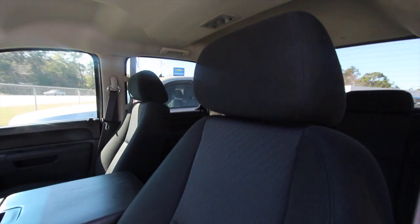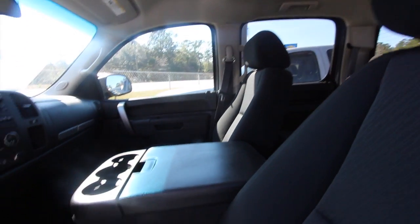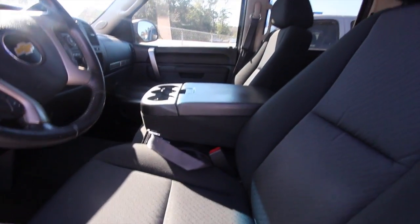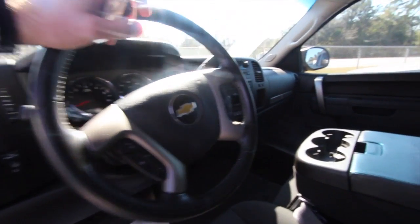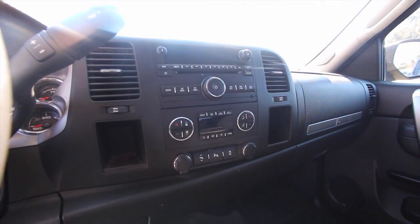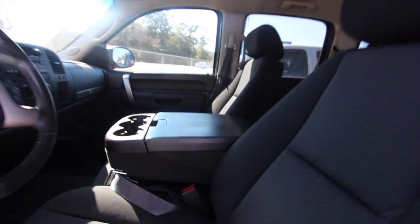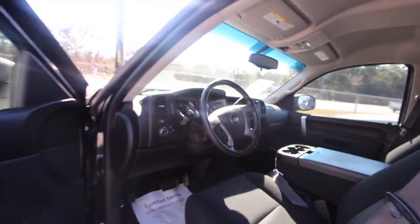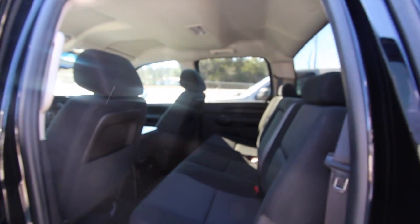These trucks will run a long time, and some of you can testify to that on the internet. I've seen guys commenting saying they've had Silverados for 10 years with well over 150 to 200,000 miles and they're still running really well. Like any car, if you take care of it and do your maintenance every couple of times a year, you will have a vehicle that will last a lifetime.